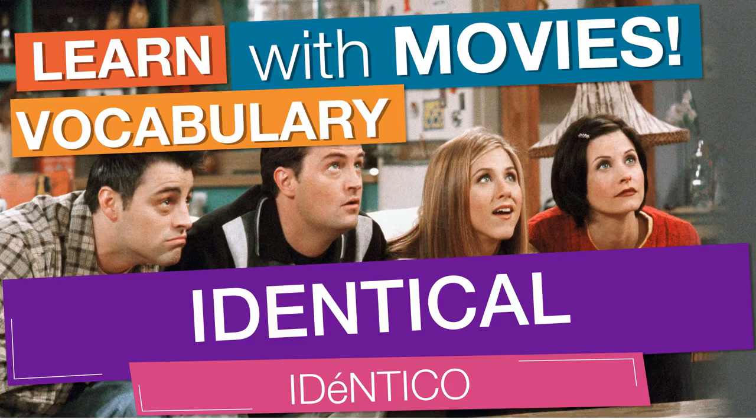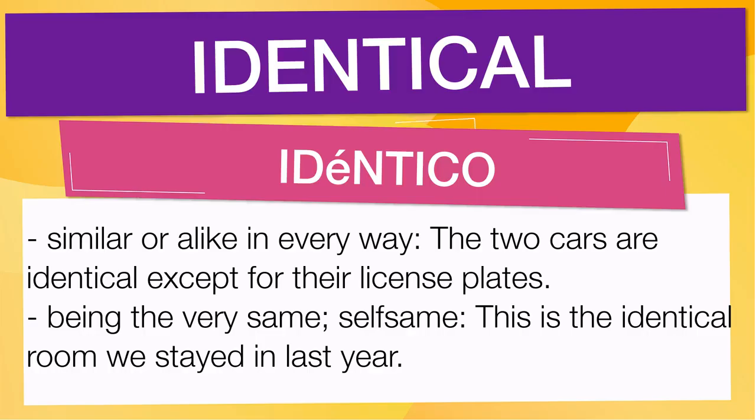In English vocabulary we will learn the word identical. It means similar or alike in every way. For example: The two cars are identical except for their license plates. It also means being the very same, self-same. For example: This is the identical room we stayed in last year.